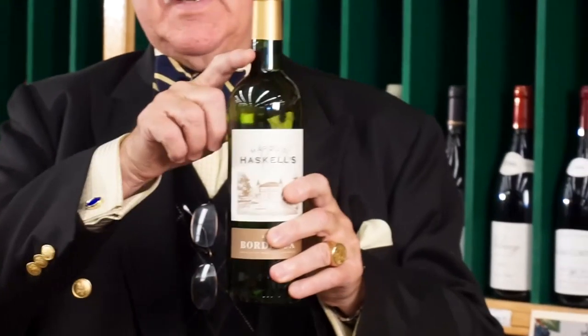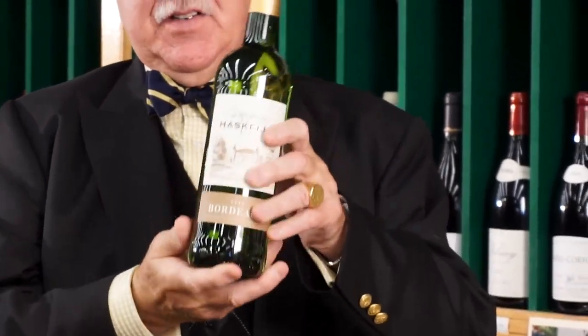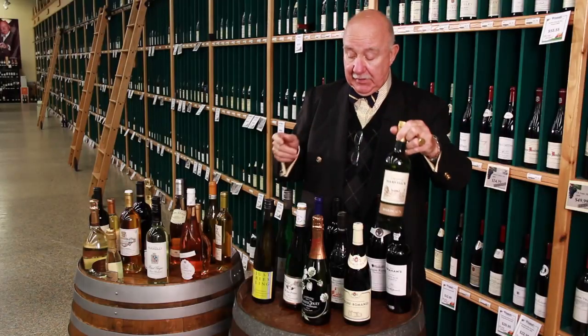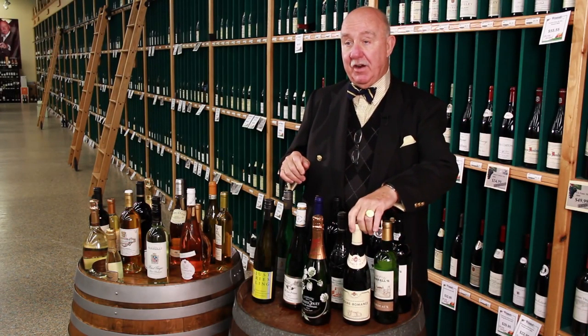A Bordeaux bottle always had square shoulders, and this is a typical Bordeaux bottle. This one happens to be white wine, which has a green bottle. If it were red wine, it'd have a darker bottle.